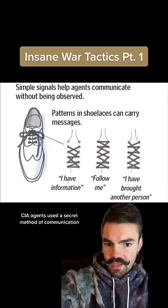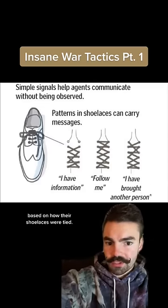During the Cold War, CIA agents used a secret method of communication based on how their shoelaces were tied.